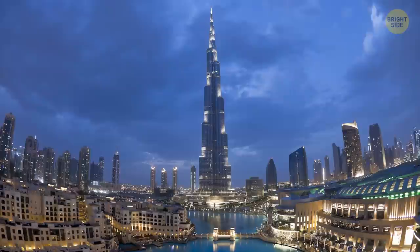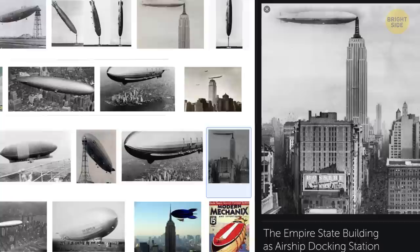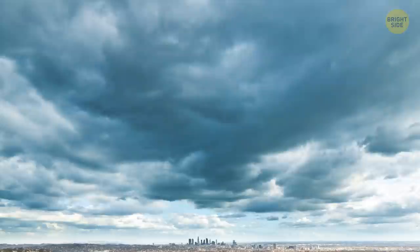The Empire State Building's tower was originally designed to serve as a docking station for dirigibles. They were believed to be the transportation of the future at that time. The project included gangplanks, check-in, and customs offices, and so on. When the engineers realized that the wind up there was too intense for their plans, they abandoned the idea.